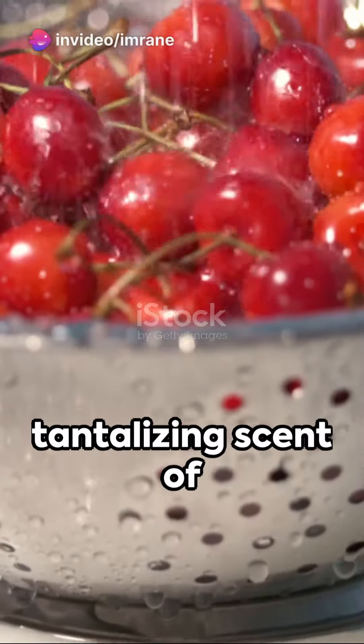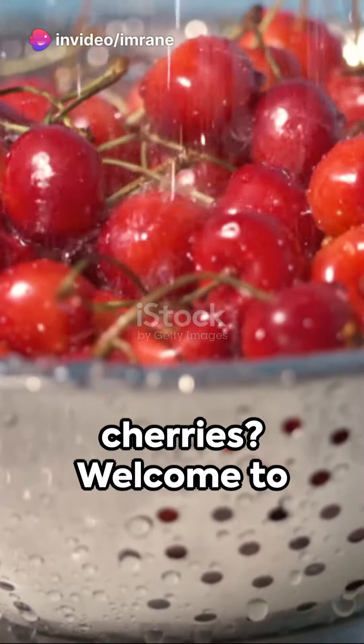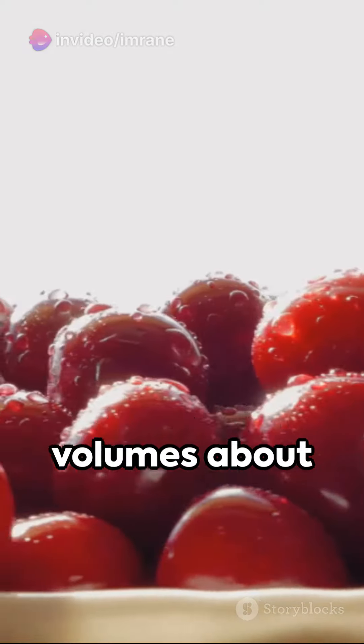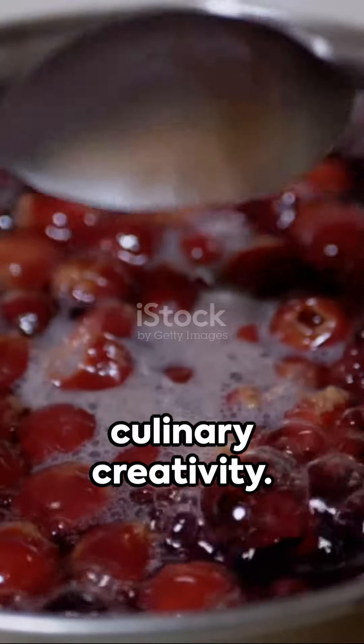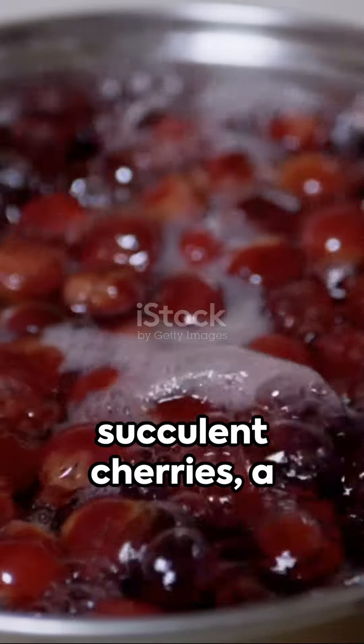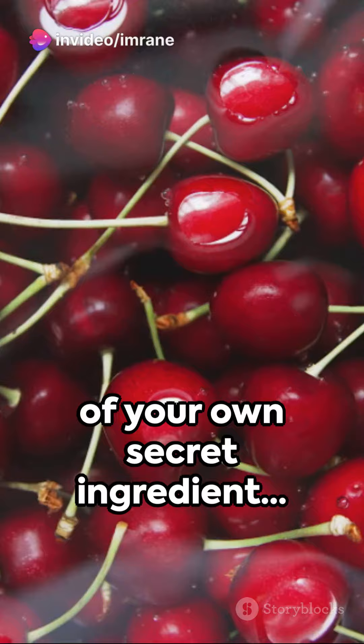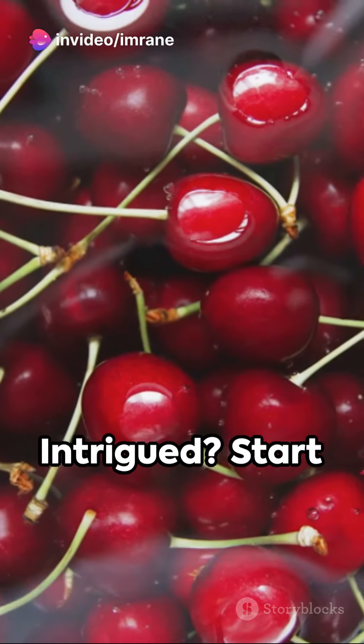Catching a whiff of the sweet, tantalizing scent of cherries? Welcome to the realm of homemade cherries, a delectable treat that speaks volumes about culinary creativity. Picture this: succulent cherries, a dash of sugar, a hint of lemon, and a touch of your own secret ingredient. Intrigued?